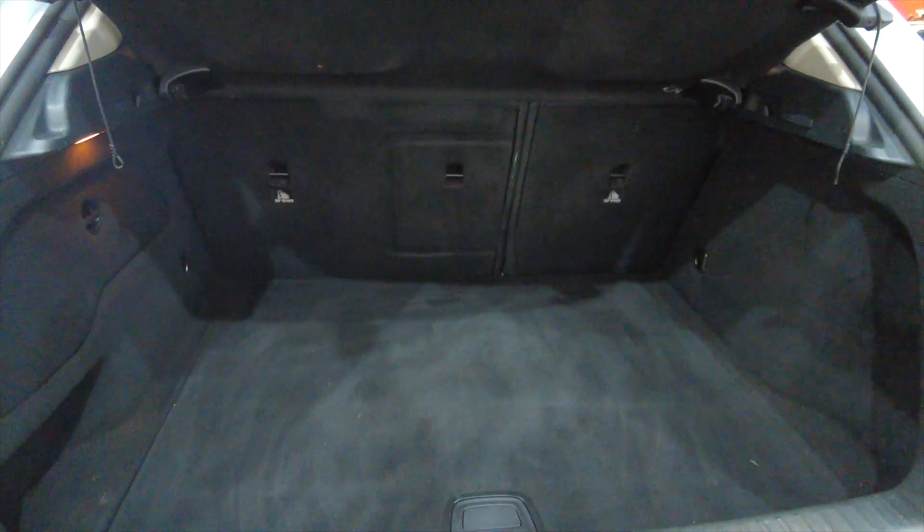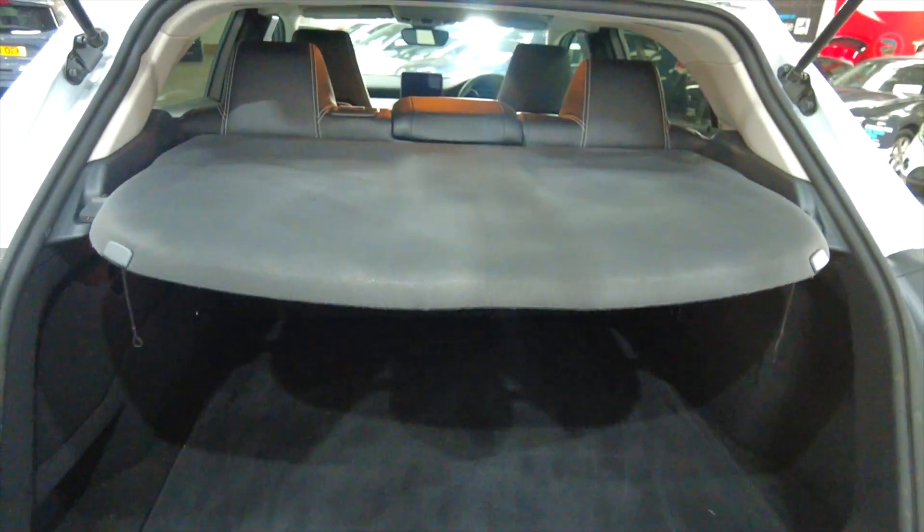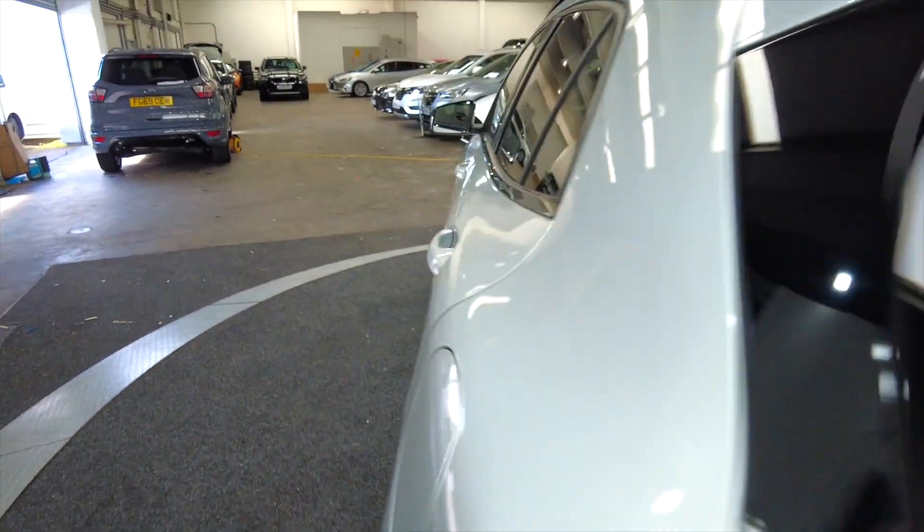Really generous sized boot there, lots of room — ideal for families these cars. And the rear seats do fold as well to provide additional room if required.